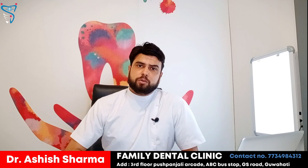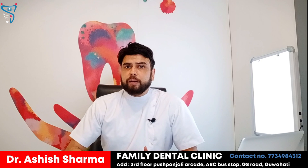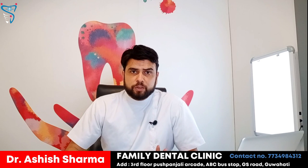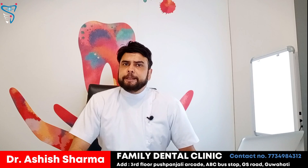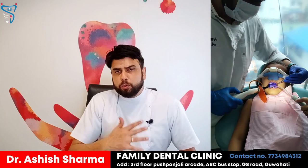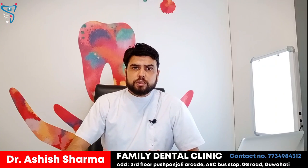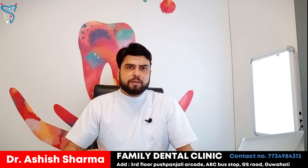The fourth advantage of nitrous oxide is that it doesn't have any side effects in your body and doesn't cause any damage. It is contraindicated only in very rare conditions. It goes into the body very quickly and comes out very quickly. The effect starts within 2 minutes, and by the time the procedure is finished, if we give 2 minutes of oxygen, the patient is completely normal and can walk, drive, and leave the clinic.